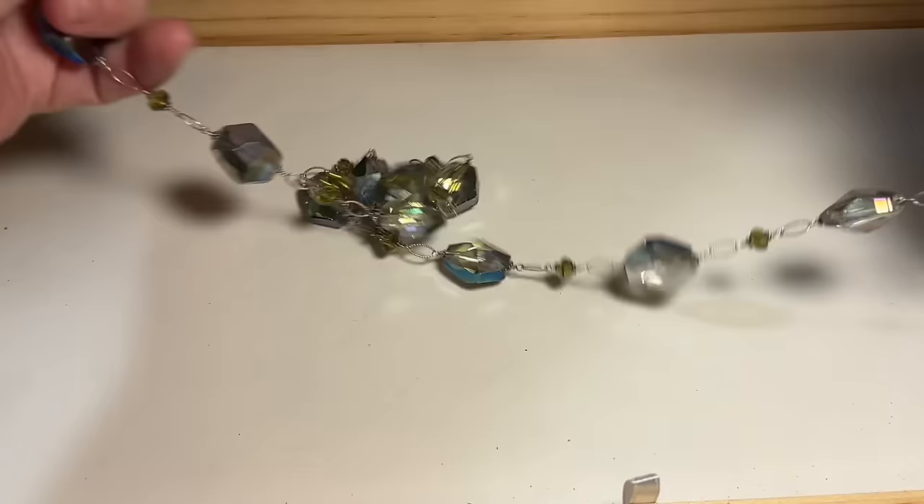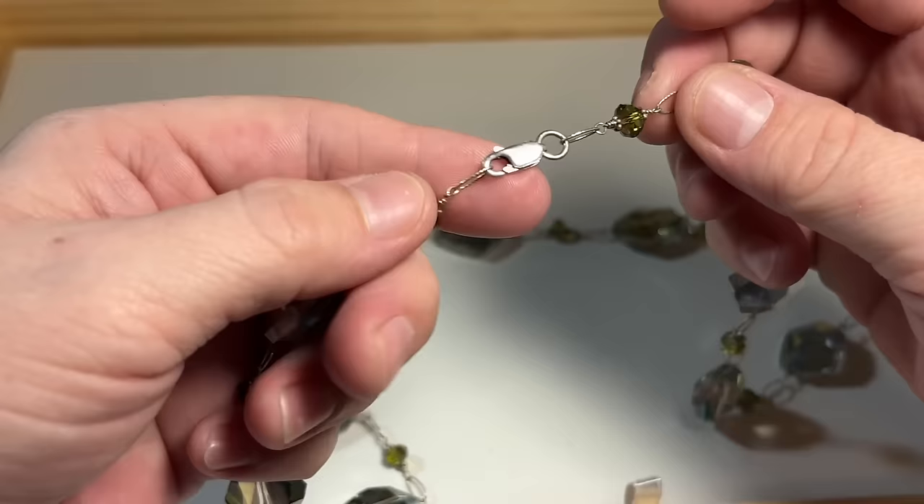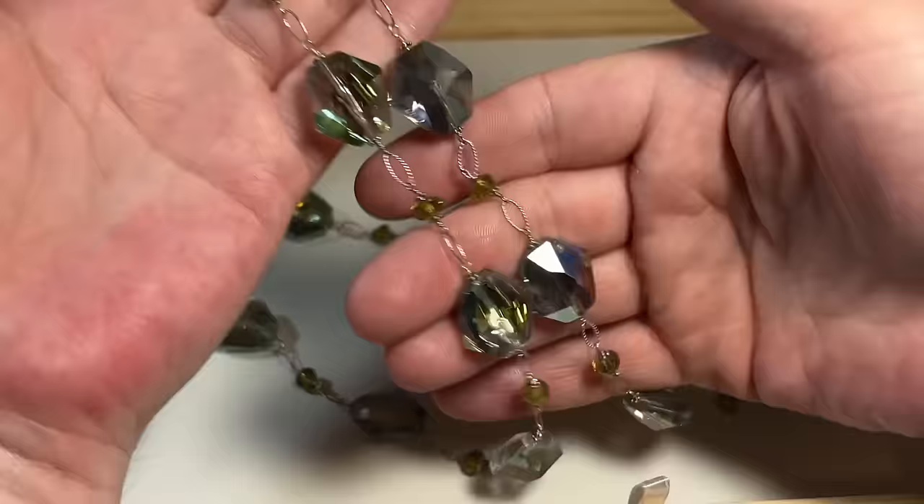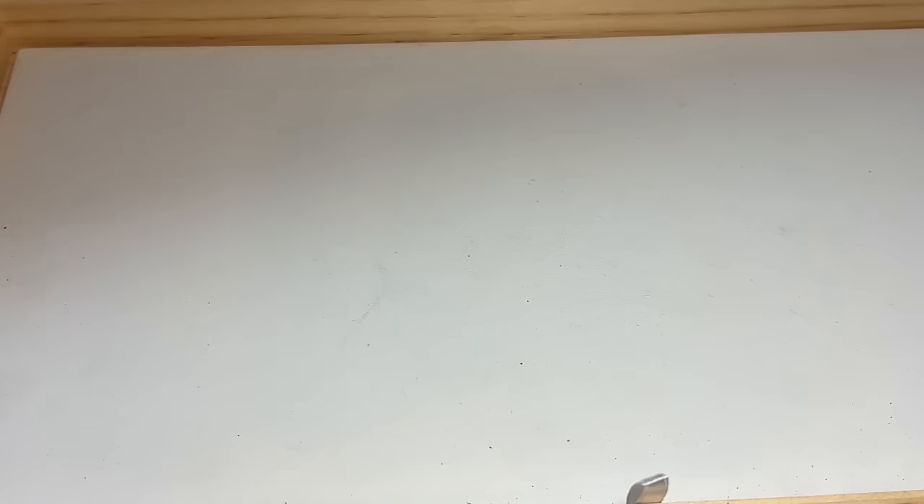Pretty faceted AB crystal necklace, and we're set in sterling. So sterling silver with some faceted AB — that's Aurora Borealis. If you hear me say AB, that's how we refer to Aurora Borealis. Beautiful necklace, really, really nice.